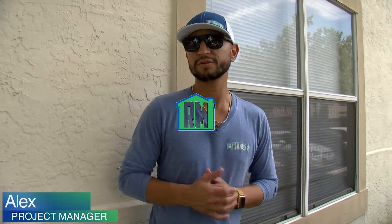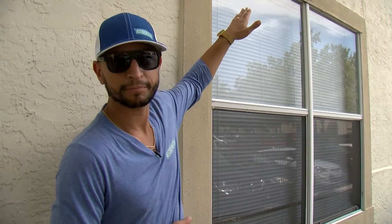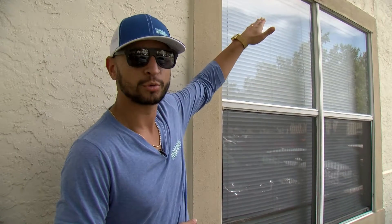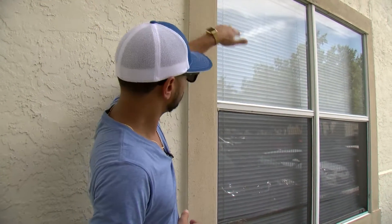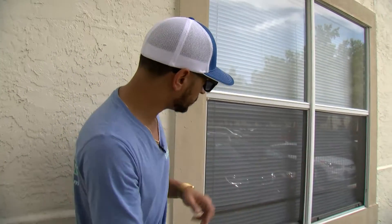One of the things that separates us from every other contractor out there is the fact that we see things differently. There's not a lot of contractors out there that can actually successfully get a window claim approved from storm damage. To the untrained eye, it would appear like this window is perfectly normal — it's intact, there's no broken glass anywhere, nothing missing.